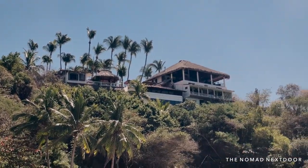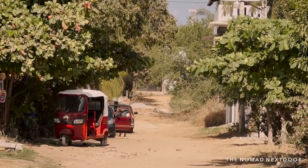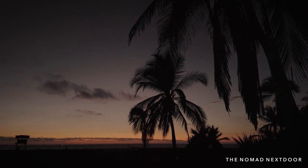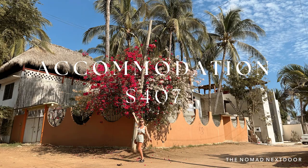The others we looked at were either already booked out, higher priced, less comfortable, or further out of town. My best advice would be to book accommodation as far in advance as possible, especially if you're coming during the high season. Our total for one month accommodation was $407 per person.